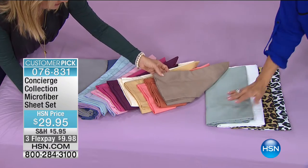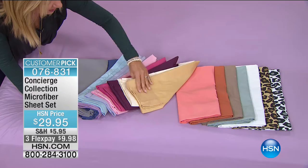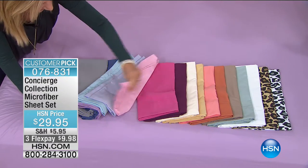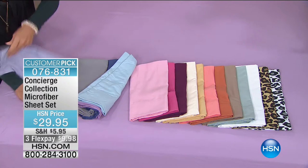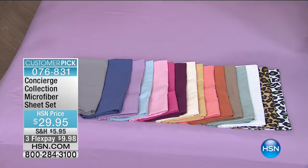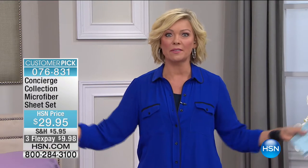Light lilac is already gone. Here's the other thing: every single size is the same price at HSN. So if you've got a twin bed or a California King, it doesn't matter — it's the same price. If you've got the larger beds, you really make out on the deals. Not only is it an incredible value, you can spread this over the course of a couple payments — it's $9.98 on FlexPay.